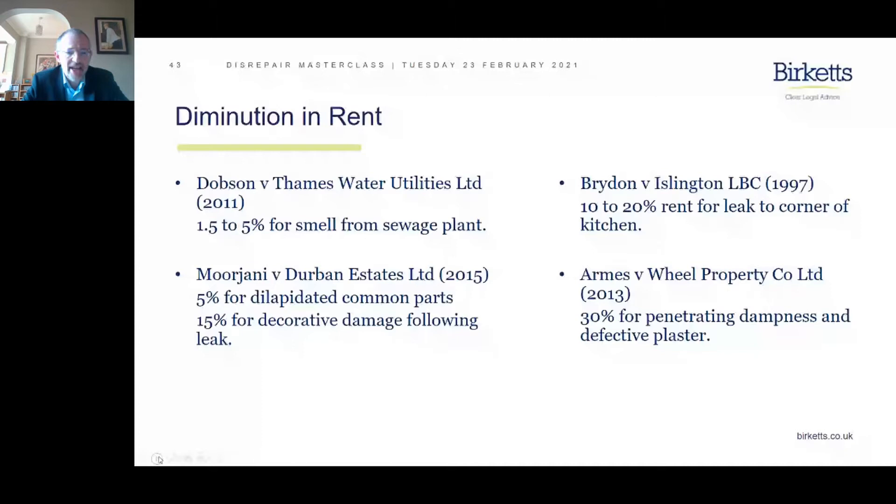It's also important to say that if you've got a latent defect — a good example might be if a tenant is injured by the collapse of a ceiling, but no one could have predicted that ceiling was going to collapse — then the landlord is not liable.